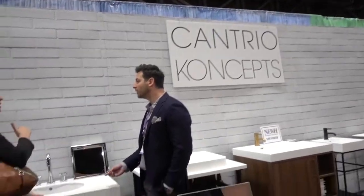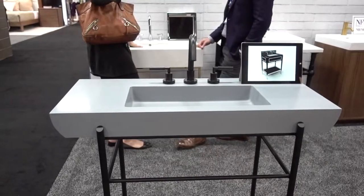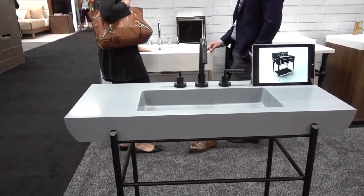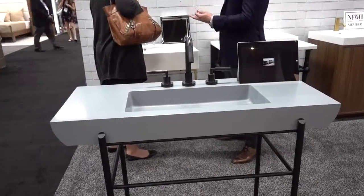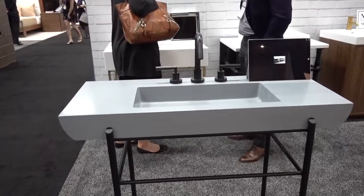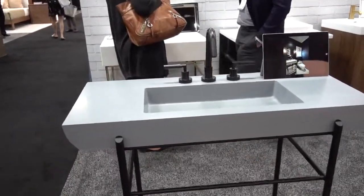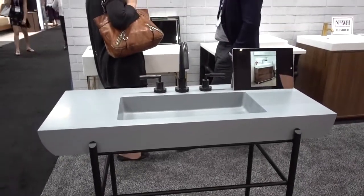Cantrio Concepts is a Toronto, Canada company and I stopped to look at this sink. It is gray in color — this is a solid surface material, extremely fancy plastic, and very attractive. This particular sink was done for a hotel and has a very modern vibe.